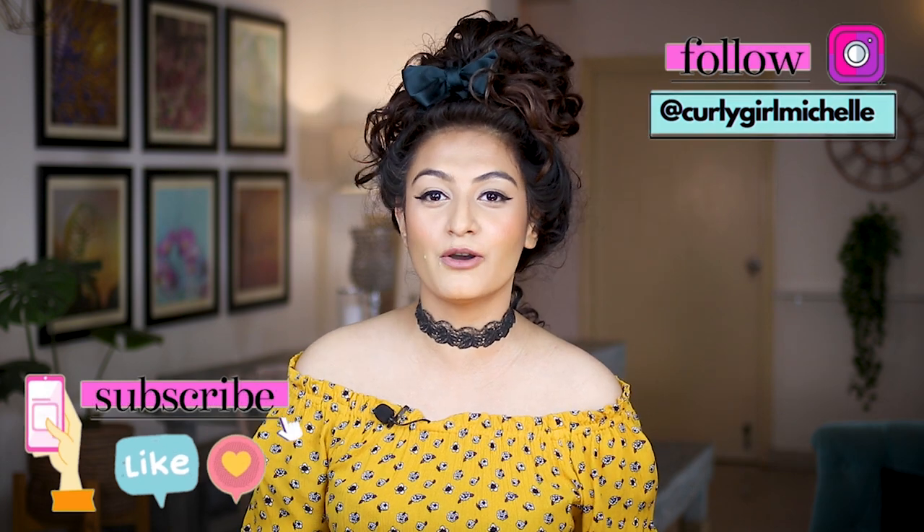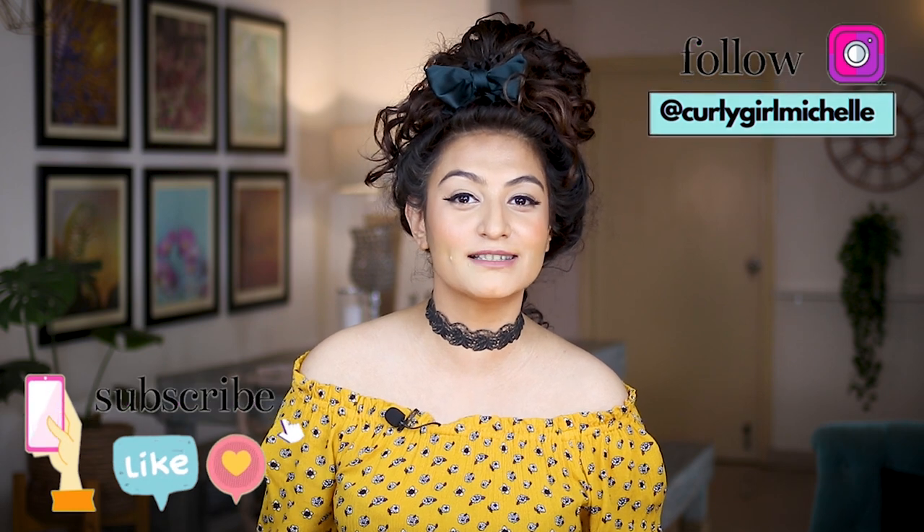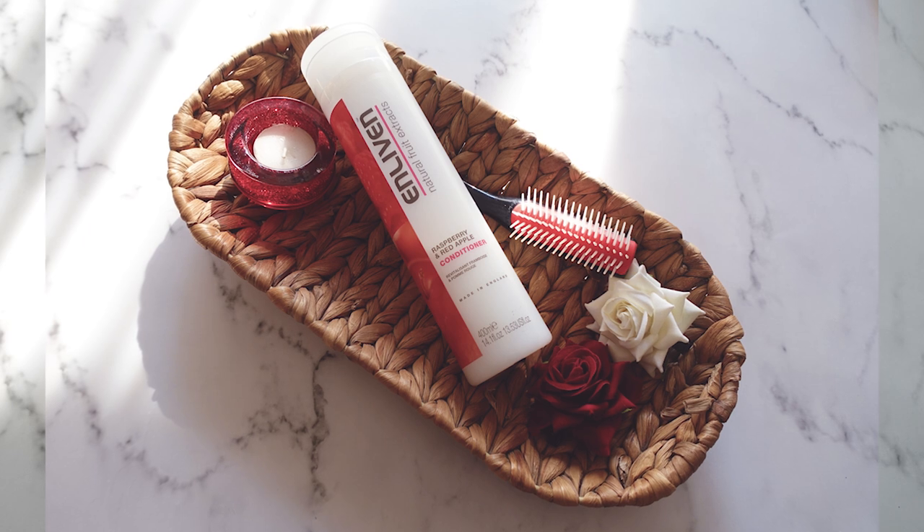Today we're talking about CG friendly conditioners available in India. To make it convenient for you, I've arranged all of the conditioners from lightest to heaviest. If you're on the lower porosity side or the looser curl type side, you might like the ones listed towards the beginning of the video. If you have higher porosity hair with a tighter curl, you might appreciate the conditioners spoken about towards the latter side of the video.